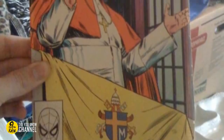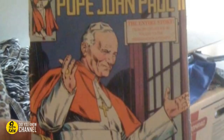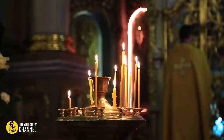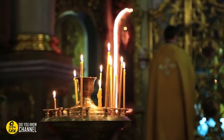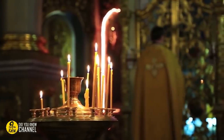5. This obscure comic book starring the Holy Father isn't necessarily creepy, but it's definitely weird. Have you ever heard of a comic book about a religious leader? It claims to tell the entire life story of Pope John Paul II, but we've never known Marvel to be a purveyor of non-fiction.